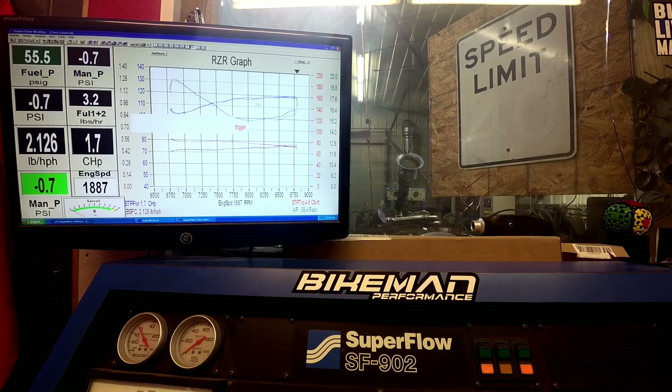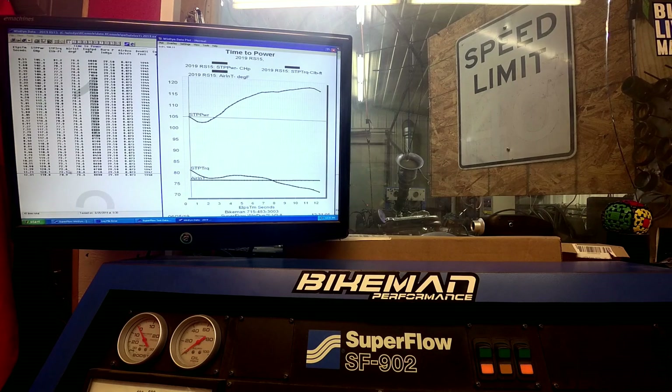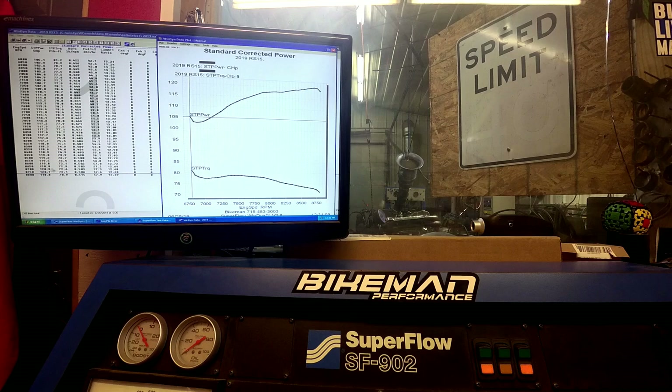That run peaked at 120.3 HP at 8,700. Peak torque happened anywhere from around 7,400 — not quite as high when the engine was hotter — but the RPM did carry out better.